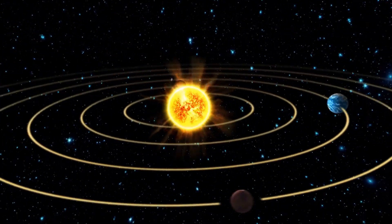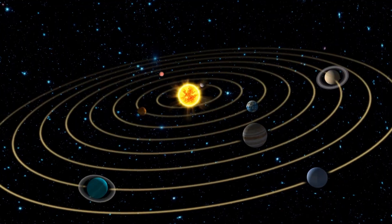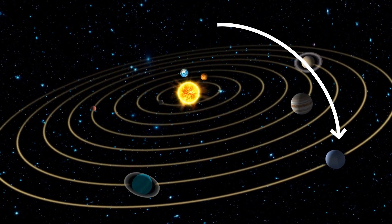Neptune. We are learning about all of the planets in our solar system. Today, we are focusing on Neptune, the eighth planet from the Sun.